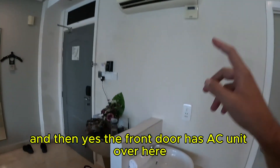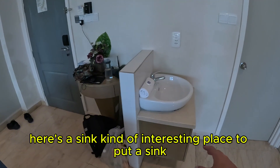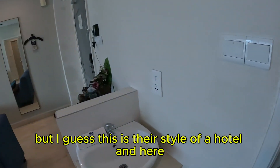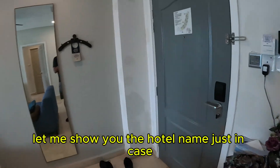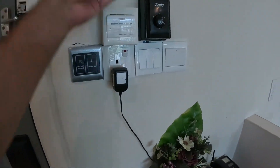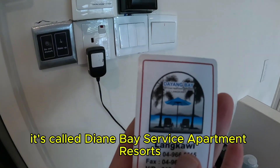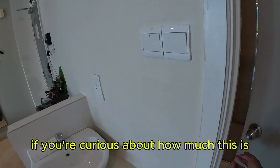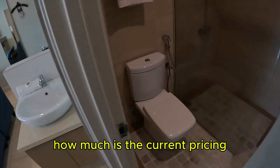It has an AC unit over here and a sink — kind of an interesting place to put a sink, but I guess this is their style of hotel. The hotel is called Diane Bay Service Apartment Resorts Langkawi. If you're curious about how much it costs, just go online and check the current pricing.